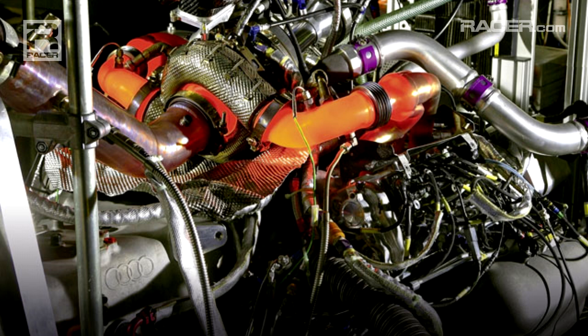This year, we have a four-liter powertrain, a four-liter engine in the car. Different than previous, we're no longer restricted to boost limits or air restrictions because everything is done now with the energy consumption of the car, so it's a self-policing situation.